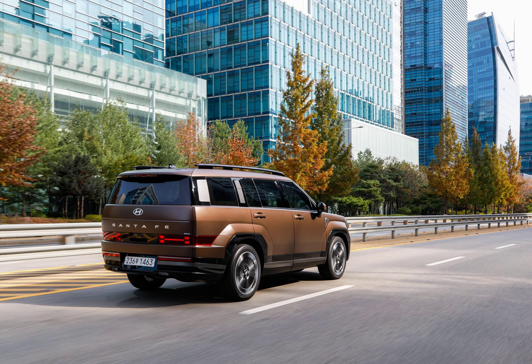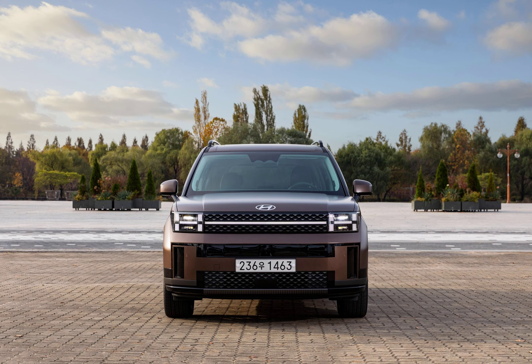Interior styling has also been modernized with new features to further freshen things up. We had the opportunity to drive the Santa Fe in Korea and came away with favorable impressions of both models destined for the U.S. The standard Santa Fe, which arrives in March, is powered by a turbocharged 2.5-liter four-cylinder good for 277 horsepower and 311 pound-feet of torque.